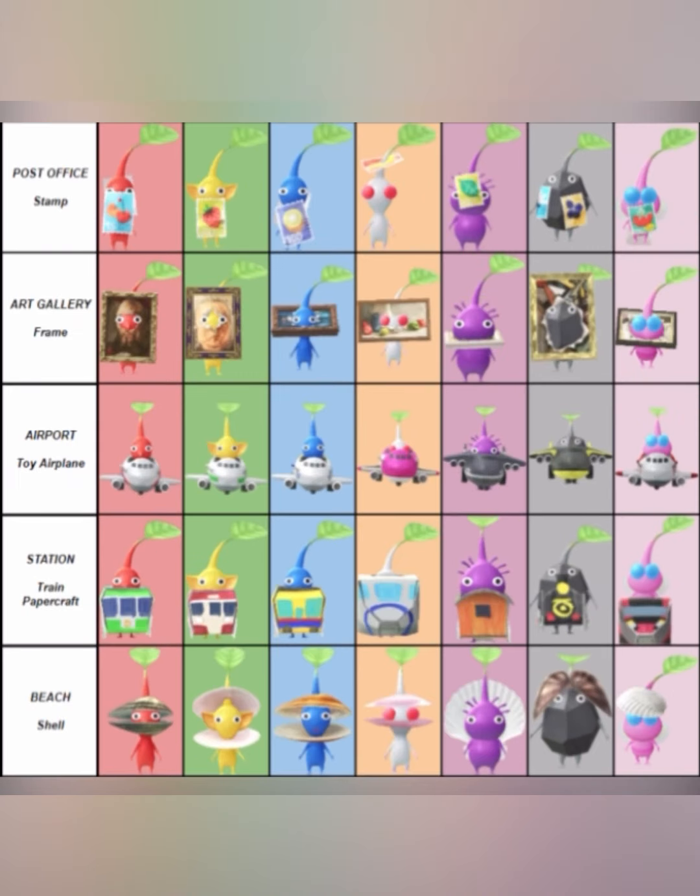Next up, we have the post office decor Pikmin — they are all stamps. Underneath there, we have the art gallery Pikmin, which are picture frames. Next up, we have the airport Pikmin, and they are all toy airplanes. Underneath there, we have the station Pikmin — I'm assuming from a bus or train station — and they are paper craft train Pikmin. And lastly in this photo, we have the beach Pikmin, and they are all seashells.